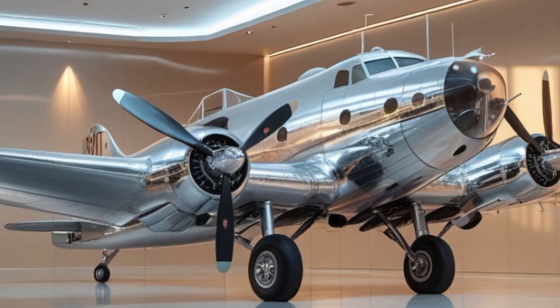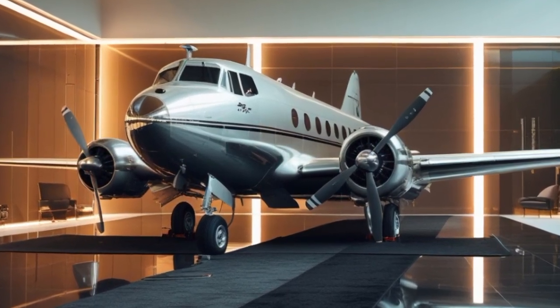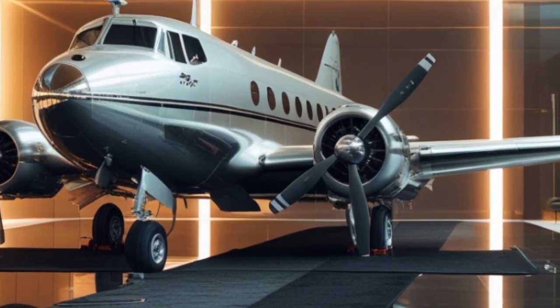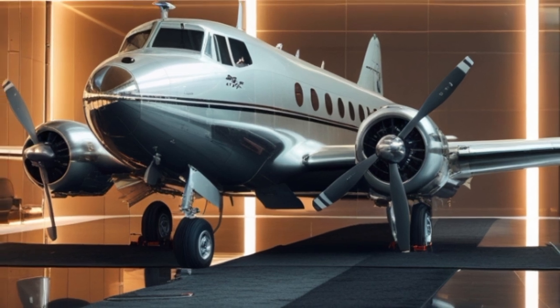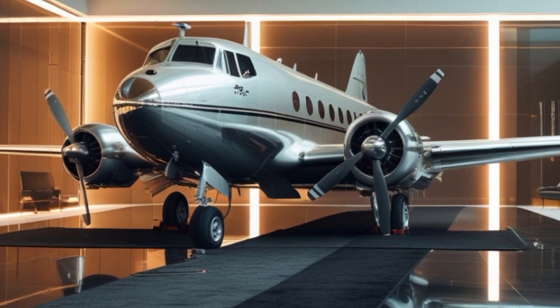During World War II, the DC-3 was adapted for military use as the C-47 Skytrain, serving in almost every theater of the war. It transported troops, cargo, and even wounded soldiers. Its versatility and durability made it one of the most celebrated aircraft in history.